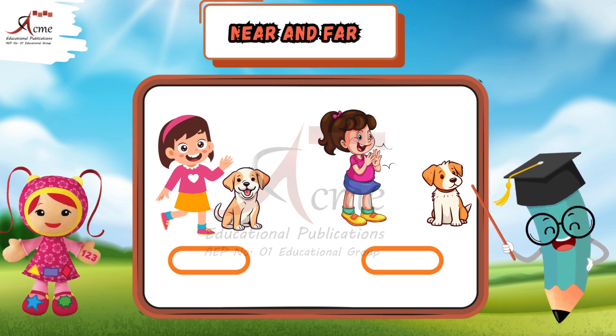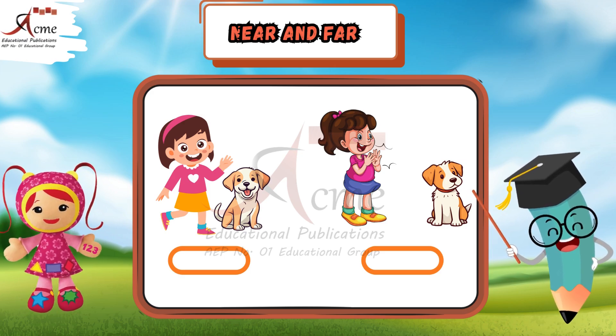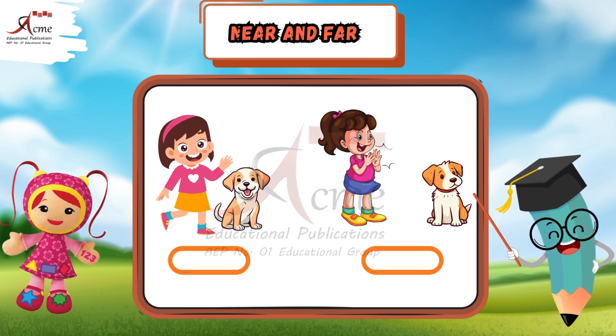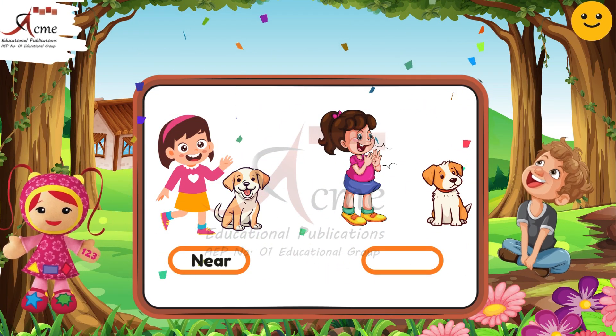Near and far. Now let's move on to near and far. Look at the first picture of a girl and a dog. Where is the dog? Is the dog near or far from the girl? Take a moment and guess. That's correct — the dog is near the girl.